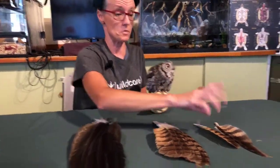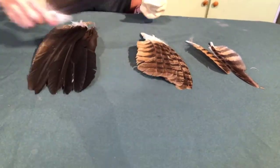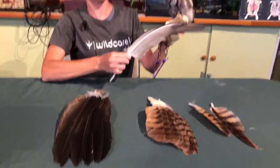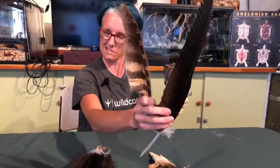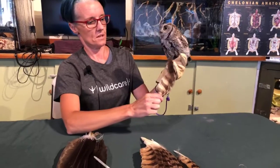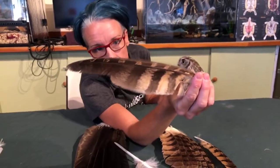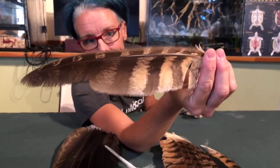Now, here's an interesting difference between owl feathers and vulture feathers. The vulture feather is really stiff. Here's an owl primary feather — it has the same notch and same shape, but it's a little bit more flexible. Also, you can see really well on the owl feather these little fibers — I call them spikes for the kids, but they're actually fringe on the sides down at the bottom edge.